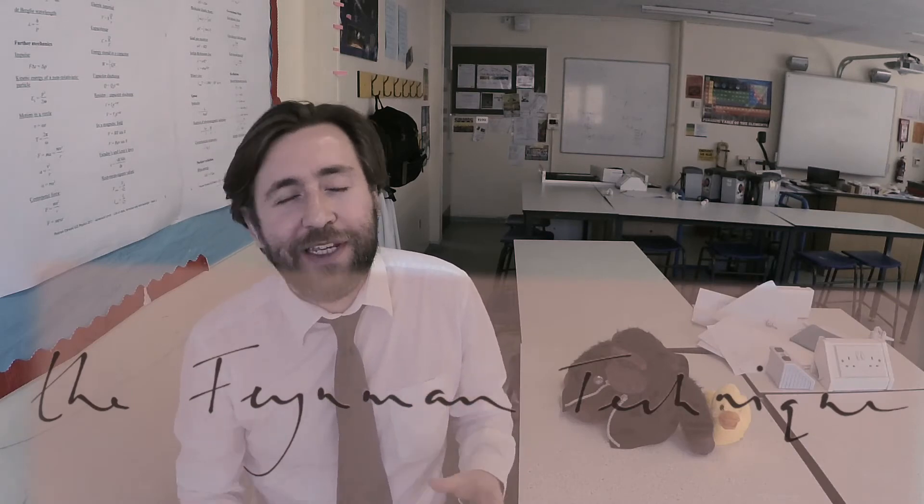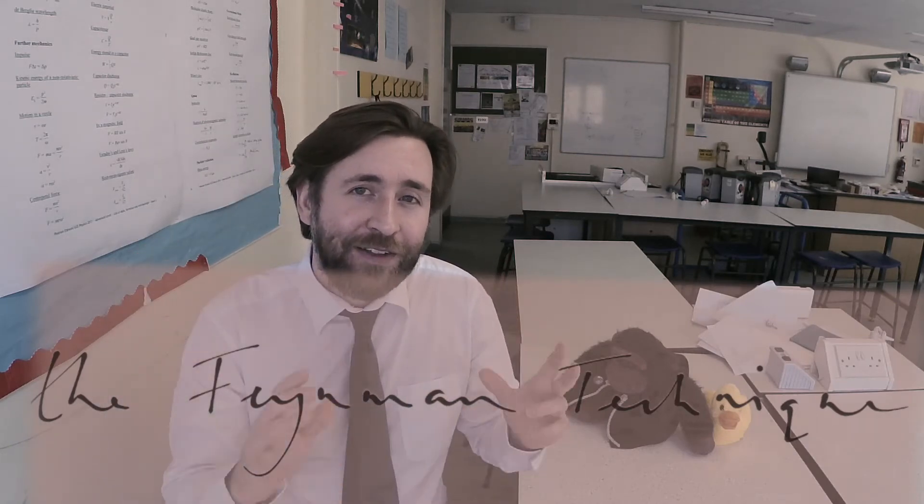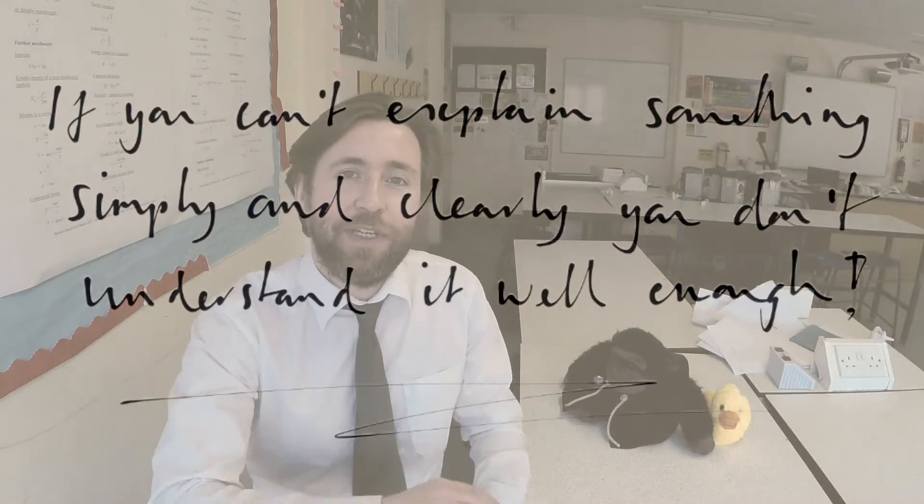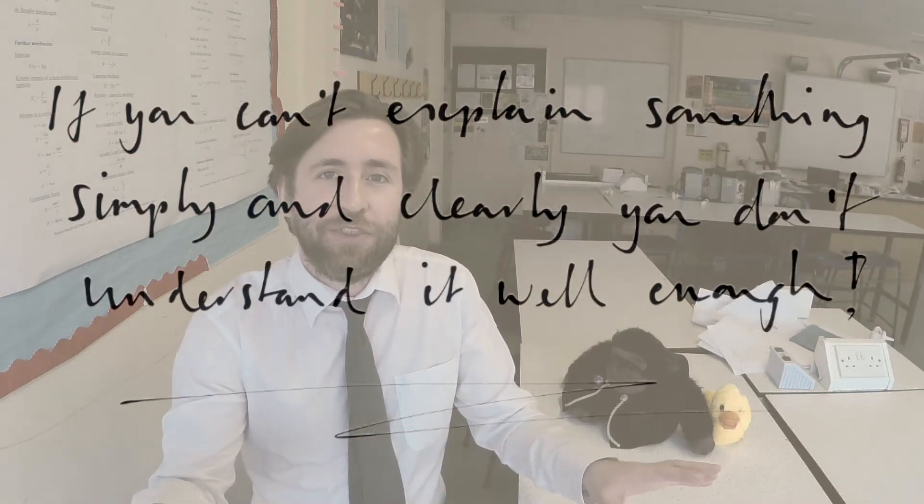The Feynman technique is pretty simple. It states that if you can't explain something clearly and simply, you don't understand it well enough, and it's his way to learn anything. He said take a topic, read and find out as much as you can, but then stop and try and explain it — he had you standing talking to the wall, trying to explain it verbally out loud.